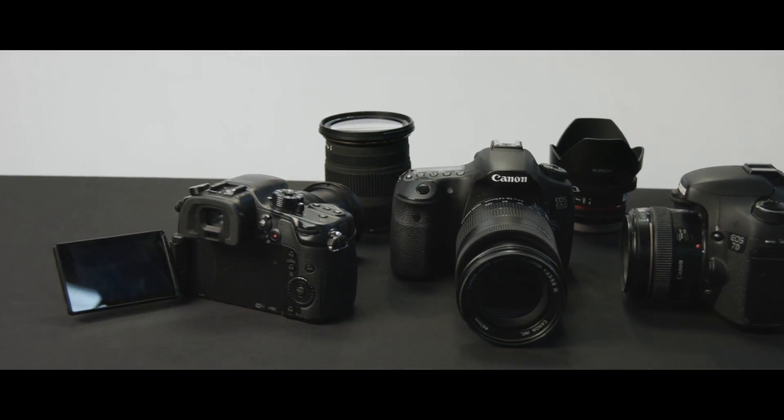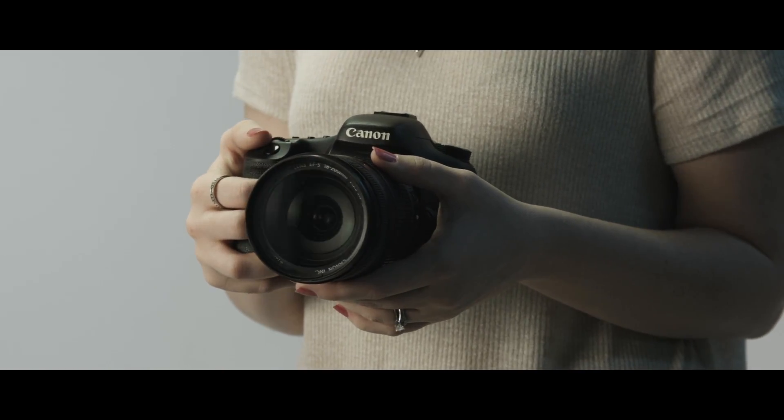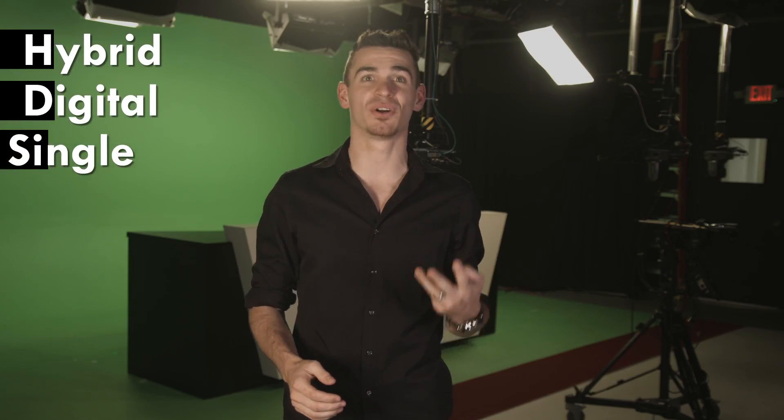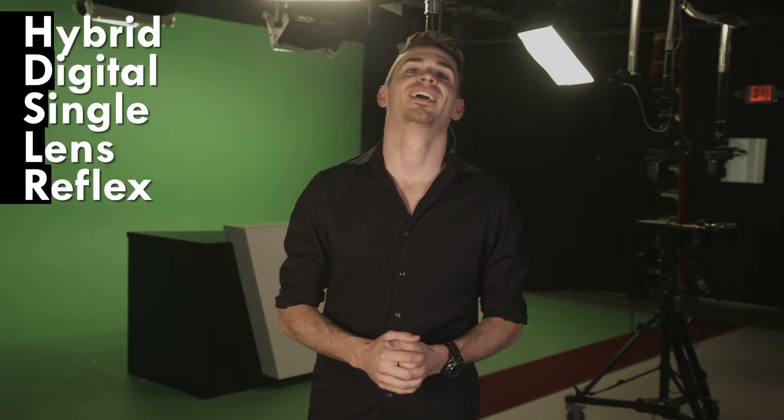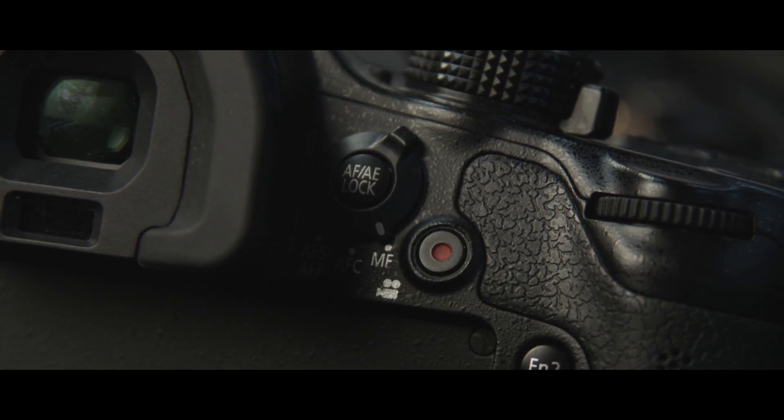Today we're going to be talking about video DSLR cameras, or what's also referred to in the industry as HDSLRs, meaning hybrid digital single lens reflex cameras. These are photography cameras with interchangeable lenses that have the added ability to record video.